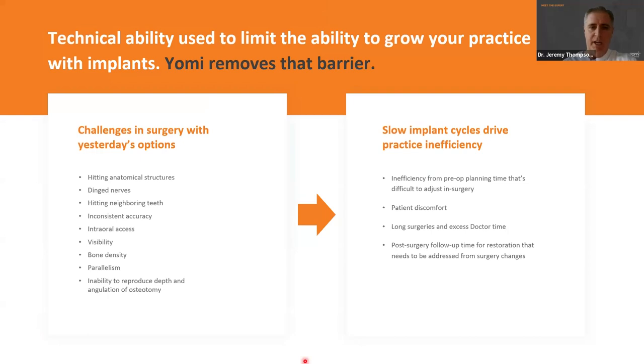We face all these challenges with our surgeries to place implants effectively. These are the challenges you and I face in placing implants: hitting anatomical structures, worrying about the nerves, possibly running into neighboring teeth, and inconsistent accuracy. This is a big frustration when we're trying our best to place an implant just where we want it, only to find out after the cone beam is taken that we were a little bit off — a little too deep, too shallow, to the right or left, or too close to something.